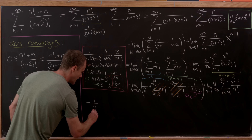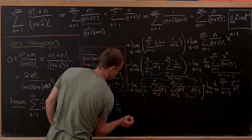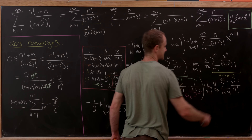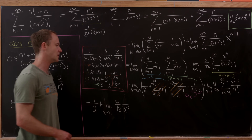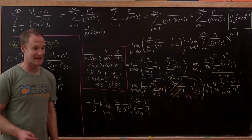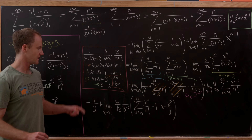So we have 1/2 plus the limit as x goes to 1 of the derivative with respect to x of: (1/x²) times [the sum from n=0 to infinity of x^n/n! minus 1 minus x minus x²/2]. We added the n=0, 1, and 2 terms to complete the Taylor series, so we must also subtract them off: −1 − x − x²/2.